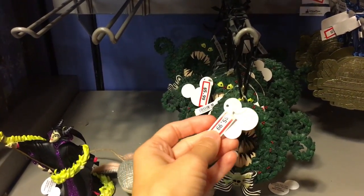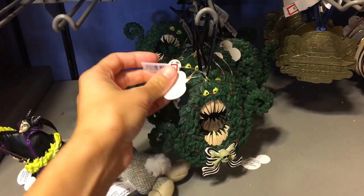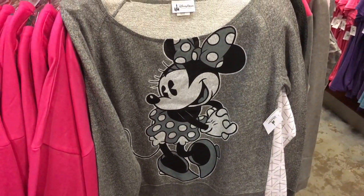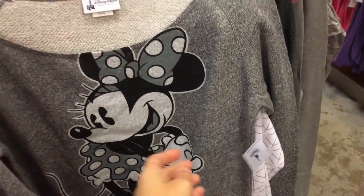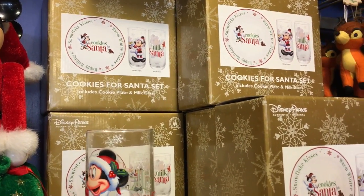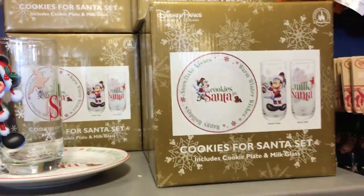Oh, here's the wreath from Nightmare Before Christmas, $5.99 — that's a good deal. Here's a really cute Minnie Mouse sweatshirt, it's $19.99 — originally I think it was $46, so that's a good deal. This is really cute — cookies for Santa — it was originally $24.99 and now it's $9.99, that's a good deal.